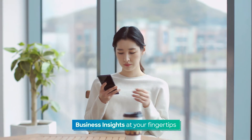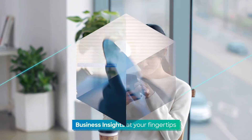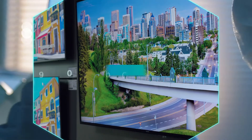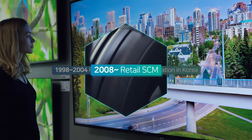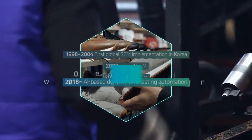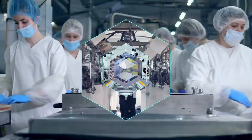Plus, users can see all the information on mobile anytime, anywhere. SDS is pioneering next-generation SCM based on proven best practices across industries, experiences from global supply chain management practices, and a SaaS-based SCM offering.